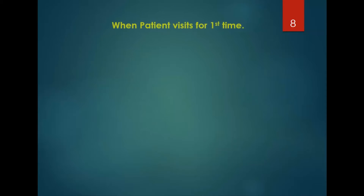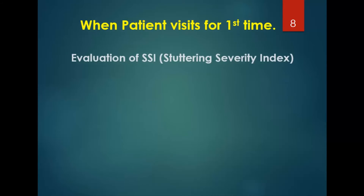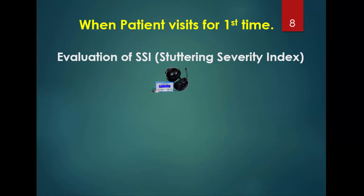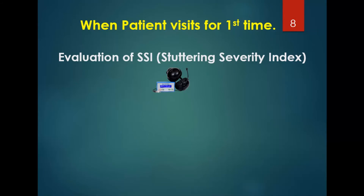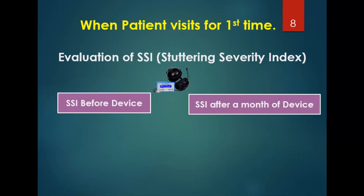When a patient visits for the first time, the professional should conduct the SSI — the Stuttering Severity Index — which shows the severity of the patient without the Speak Fluent device. After implementing the device for 10 to 20 sessions, SSI is repeated, and the pre and post SSI results show the improvement or achievement in fluency.